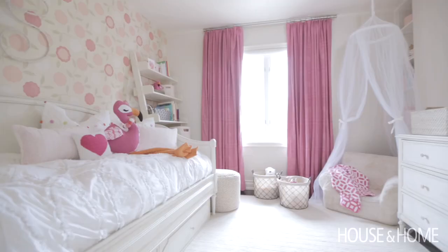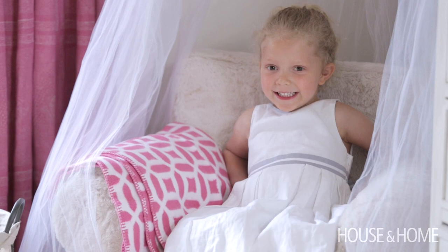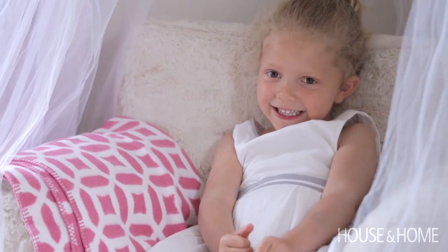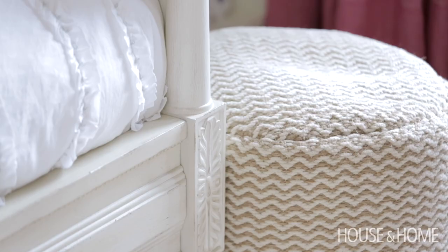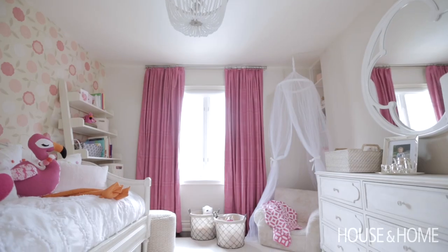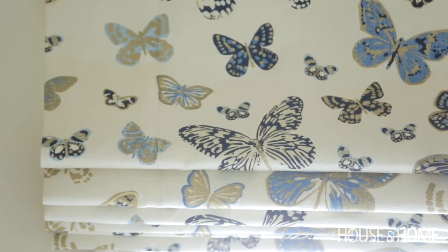My very discerning four-year-old client seems quite pleased with her bedroom. Her favorite thing is the star feature, and she happily sings 'Twinkle, Twinkle, Little Star.' My mother did try her best, and I will say my Holly Hobby wallpaper bedroom was quite lovely. But I really wish my mom had invested in some gorgeous drapes and blinds like these two girls have.